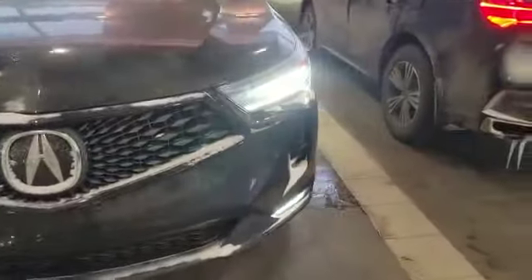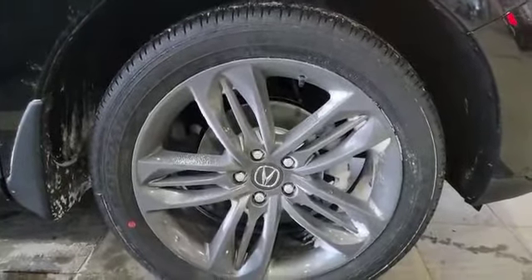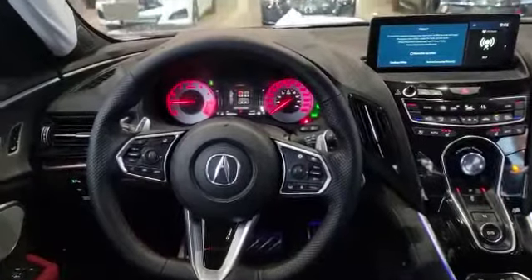As you can also see, it has LED fog lights on the bottom too. The vehicle also comes with 20-inch alloy wheels. Let's take a look at the inside.